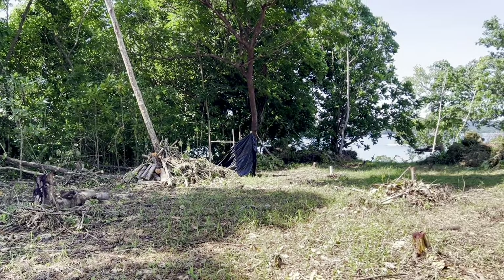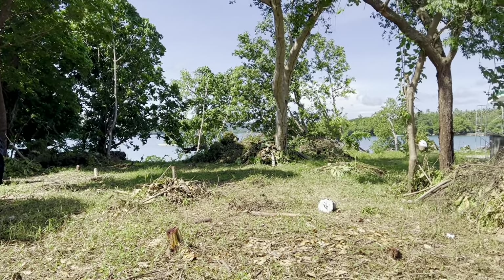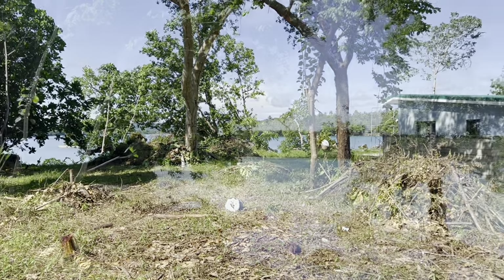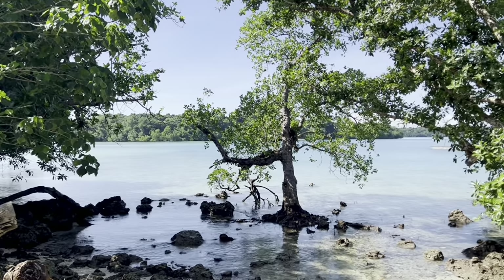As we swing around you can see the view from the middle of the block down to the saltwater. This is right next to Turtle Bay Resort, folks. It's very rare that one of these blocks comes up for sale, and I believe it's one of the last ones left for sale on the east coast of Santo this close to a resort.